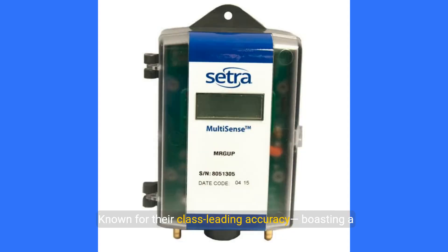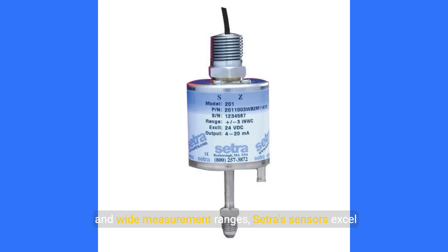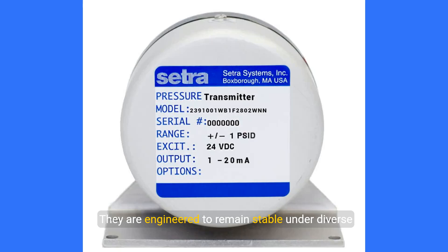Why choose Cetra's sensors? Known for their class-leading accuracy, boasting a precision of plus 0.02% full-scale and wide measurement ranges, Cetra's sensors excel in providing reliable data across various applications. They are engineered to remain stable under diverse environmental conditions, aging gracefully unlike many competing products.